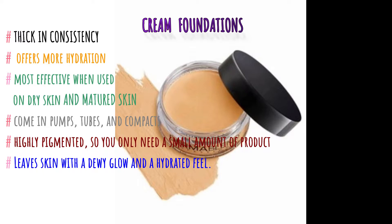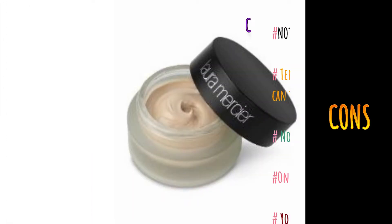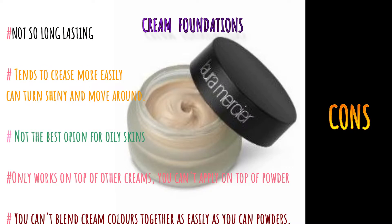Cream foundations have a thicker consistency and offer more hydration, making them most effective for dry and mature skin. They come in various forms like pumps, tubes, and compacts, are highly pigmented so only a small quantity is needed, and leave the skin with a dewy glow. Cons: they are not long-lasting, tend to crease, can turn shiny, are not the best option for oily skin, and work only on top of other creams, not powders.